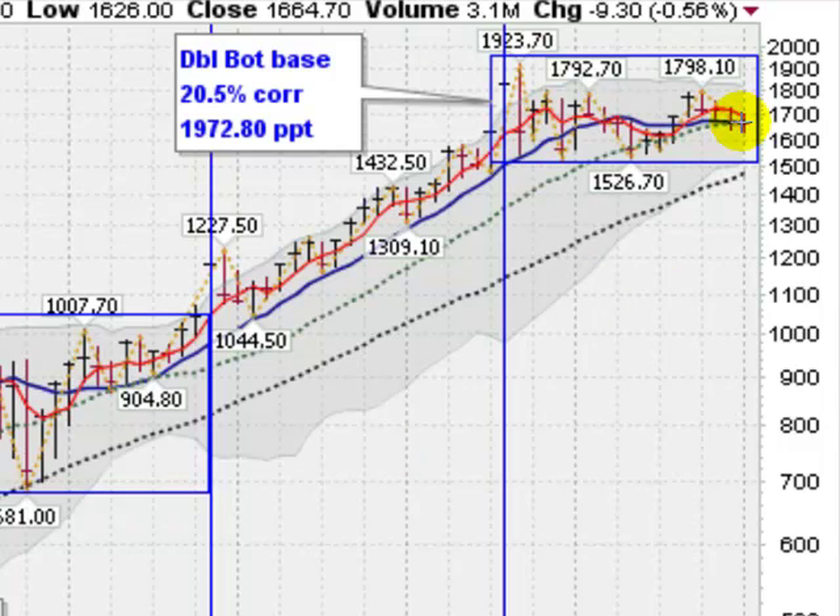There are no guarantees in anything, but there are certainly some positive signs here in gold looking at the monthly chart. So let's look for a breakout above $1,798.10 — that would be a very bullish sign. Thanks for listening.